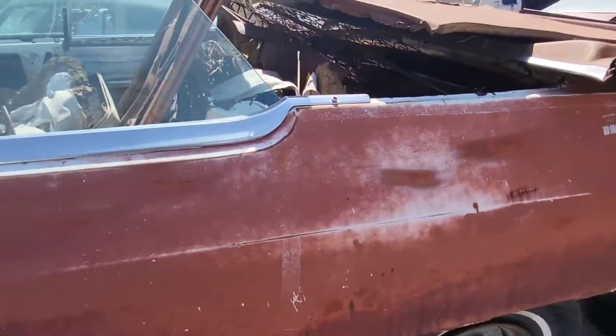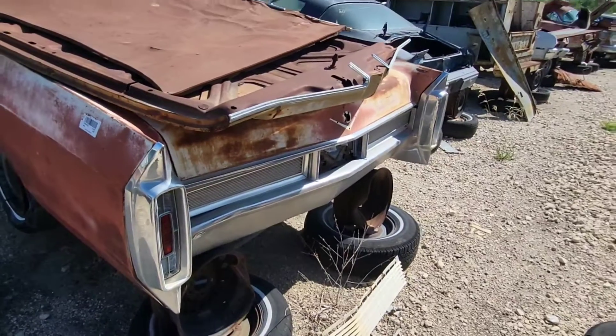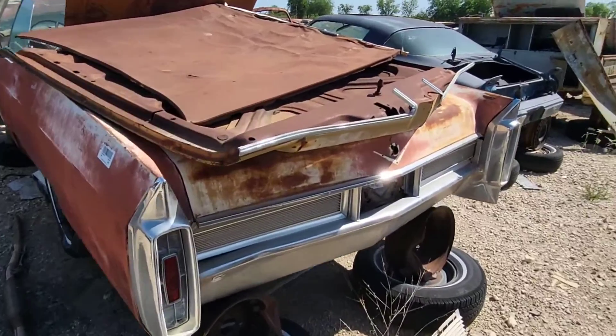Yeah, this was definitely a restorable project for somebody. Look at that rear end! We used to make some fabulous stuff in this country.